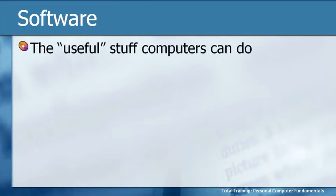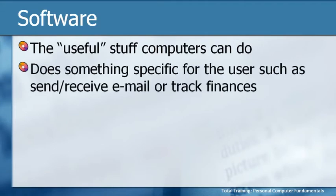We made it to component number three. We've been through hardware, we've been through operating systems, and now to round out the big picture of a functional computer system, we have software. This is actually the useful stuff. Operating systems are absolutely critical and do a lot of useful things like managing our files, but software is the stuff we typically think of as doing the things we like to do. Software is also generally going to do something specific for the user, such as send and receive email or track finances.